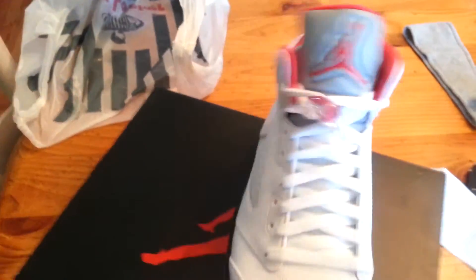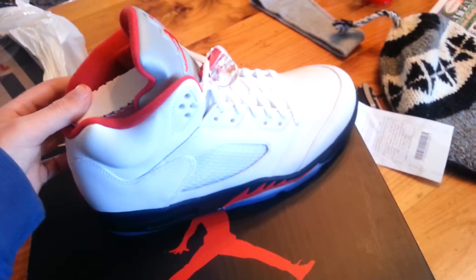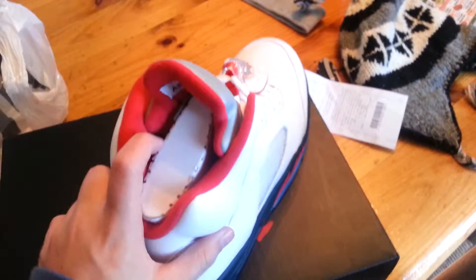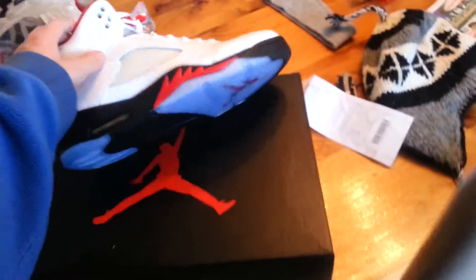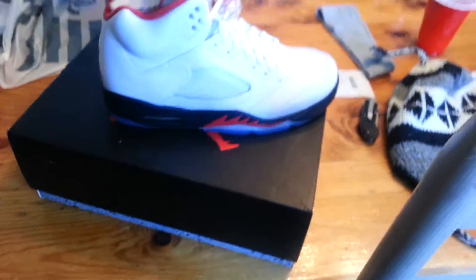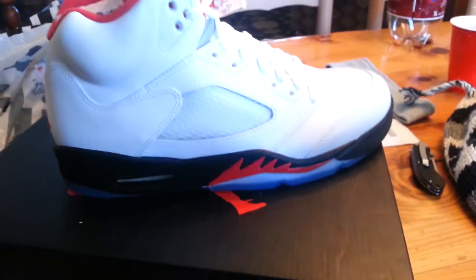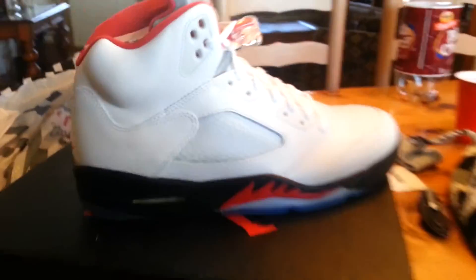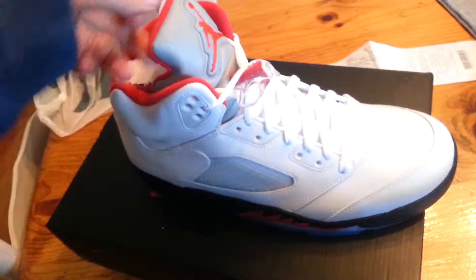Dead stock, never worn, obviously never even put on my foot. Looking for $220, dead stock, 100% legit — I can send you pics if you want. That's the new pair that just came out. Thanks for watching, comment, rate, subscribe, and if you're interested, hit me up. Alright guys, peace.